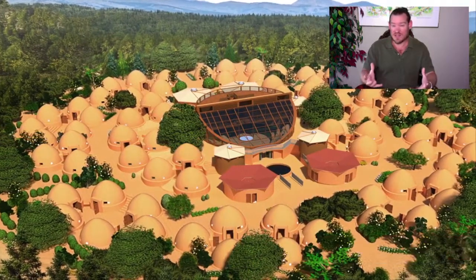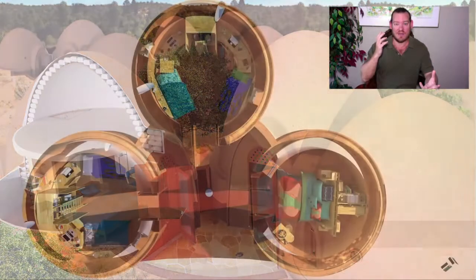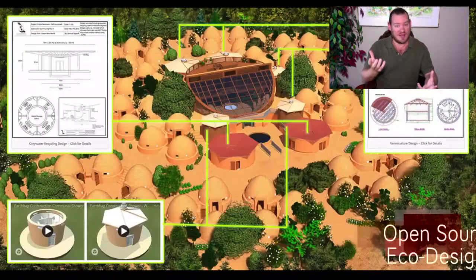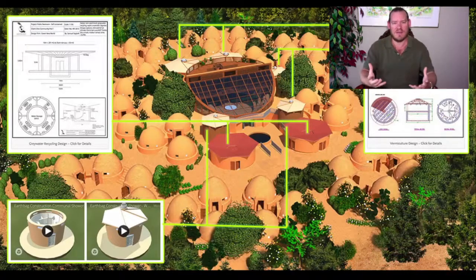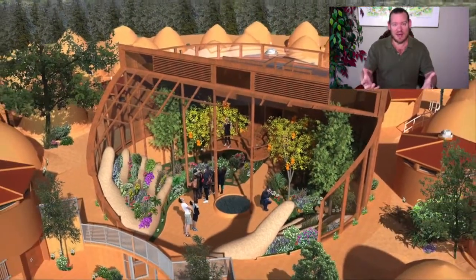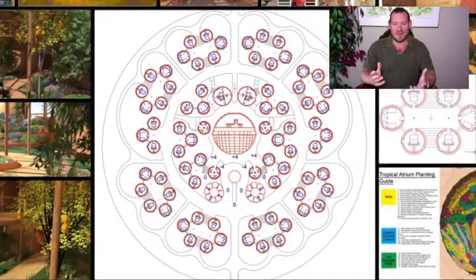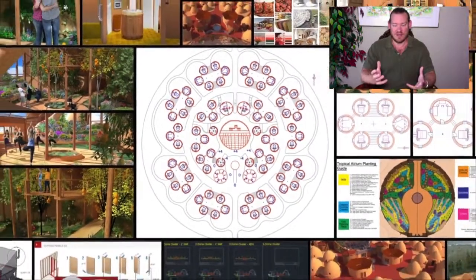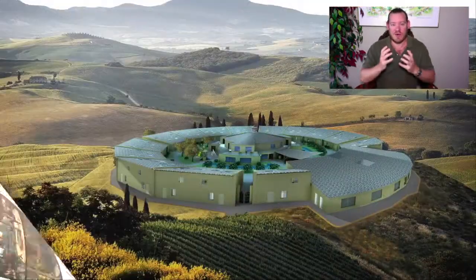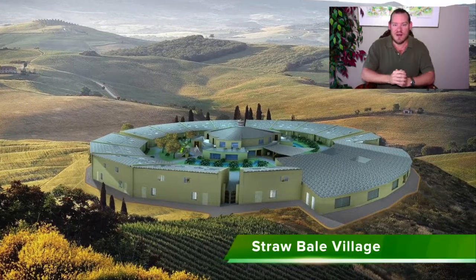Our strategic open source world creation takes food, energy, and housing and combines them with open source highest good education models, fulfilled living models, highest good economic models, as well as true stewardship — stewarding our environment and developing with the idea that we have the resources necessary to meet the needs of all people, creating a truly sustainable civilization that benefits all life on this planet.